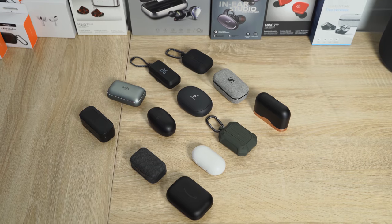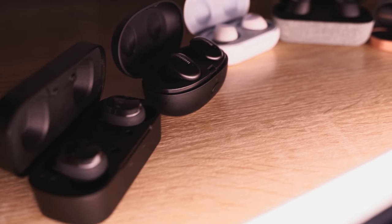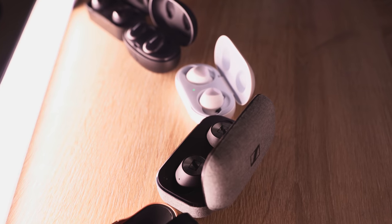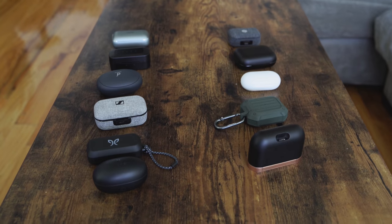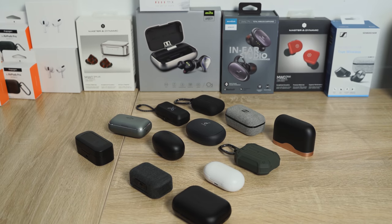Thunder E here and today we're looking at the best true wireless buds for the year. I've broken them down into categories by price. I know there were a ton this year — I didn't review all of them, but these are the ones I covered that I really do like. Our categories are going to be $50, $100, sub-$200, and above $300. Let's kick it off with the first pair at sub-$50.